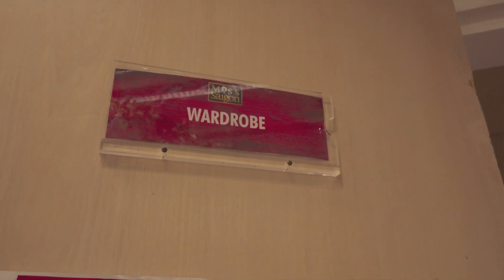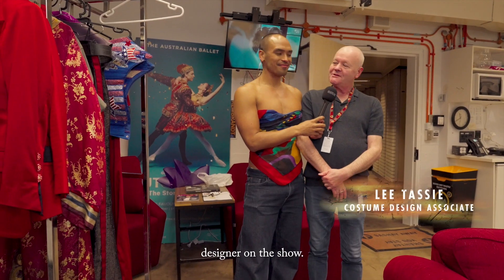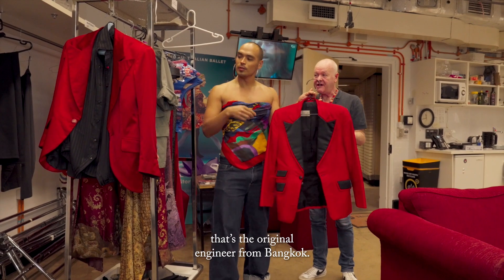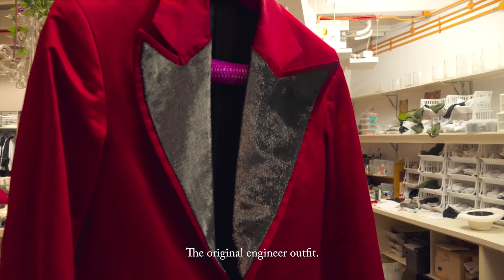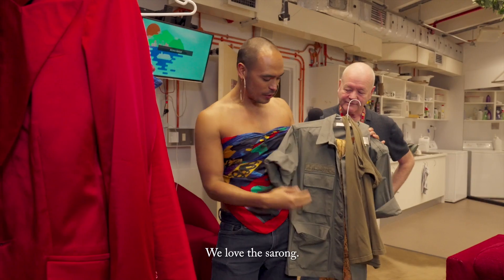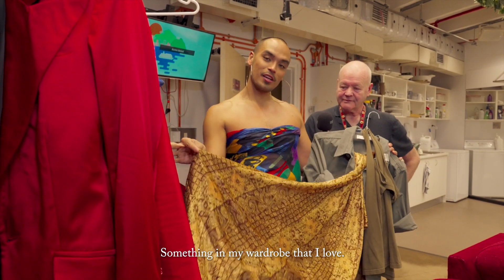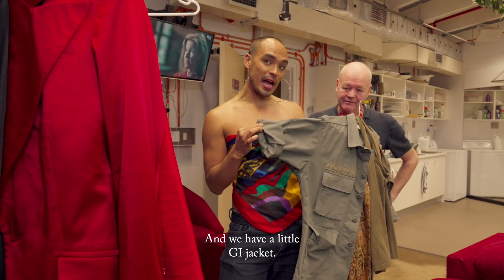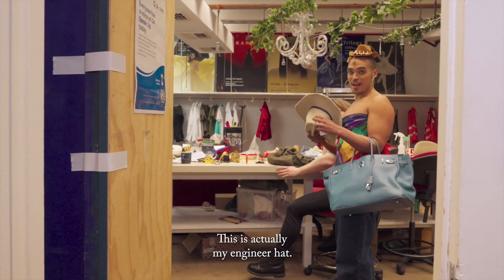Knock, knock! I'm the associate costume designer on the show. This is one of the original — that's the original Engineer costume for Bank Hall. That's it, original engineer outfit. We love the sarong, something in my wardrobe that I love. And we have a little GI jacket. This is actually my engineer hat.